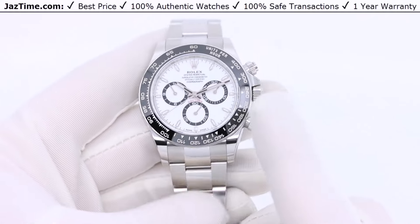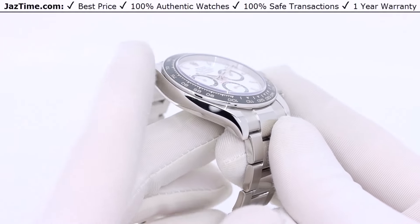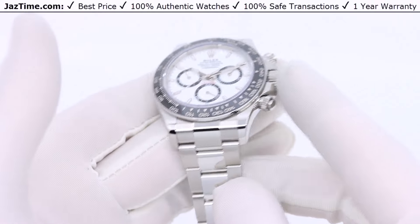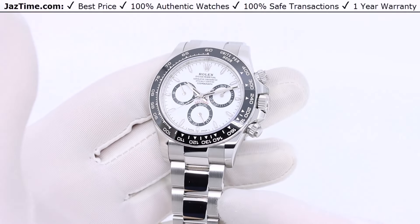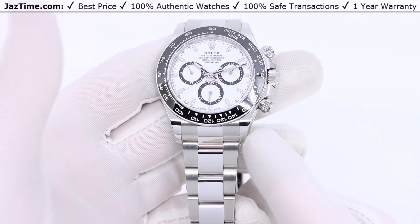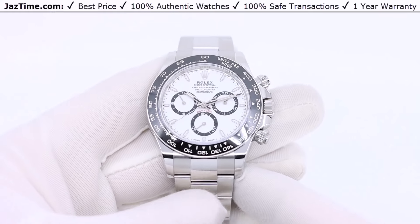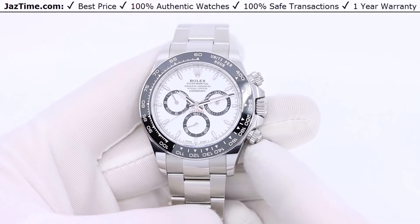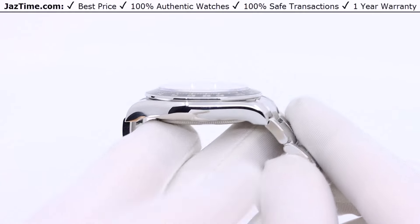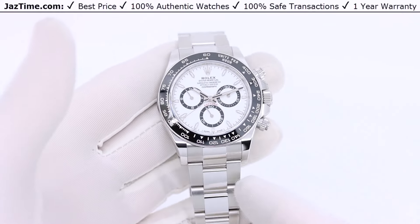Now let's talk about the case. The case is a 40 millimeter oyster case — it's a smooth, streamlined, thin case that's unlike other professional lines in that it doesn't have squared edges; it has streamlined edges. I think Rolex does this because the Daytona is supposed to be a racing watch. The only other sports watch with this streamlined, smooth, sleek edge is the Yachtmaster, which is also a racing watch — specifically a yacht racing watch.